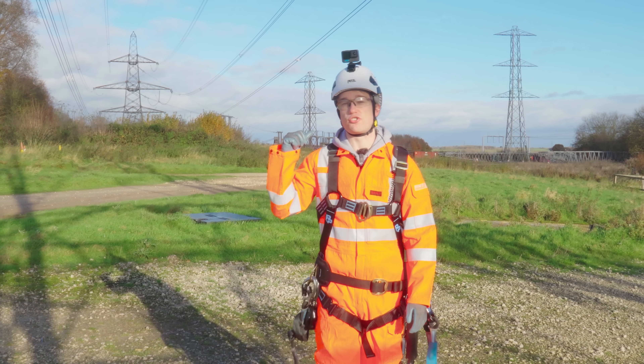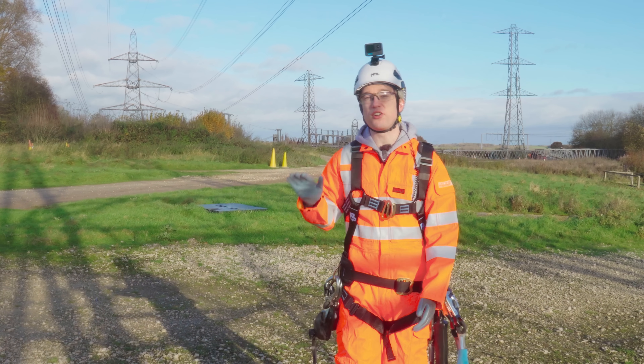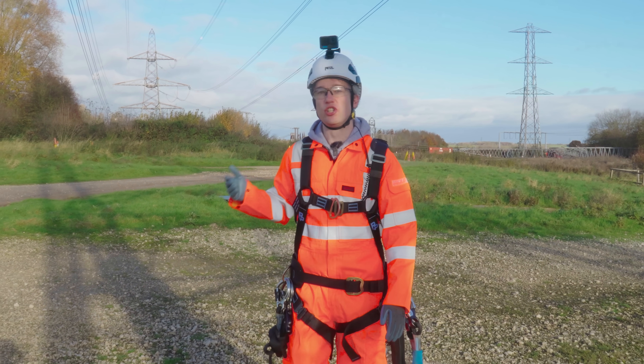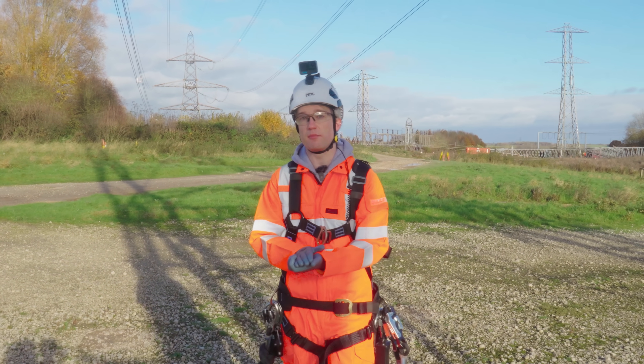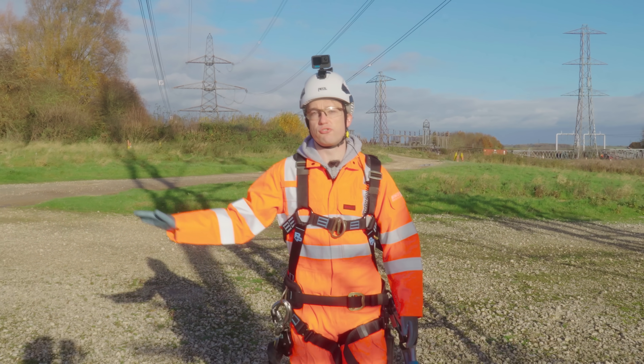The technical term for these things is transmission towers. But here in Britain, we call them pylons, and we've got tens of thousands of them across the country. The first national grid was built in the interwar years, and it was the largest peacetime construction project Britain had ever seen — a single power network across the country.